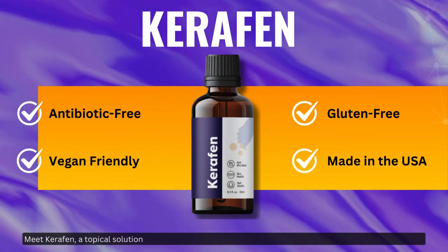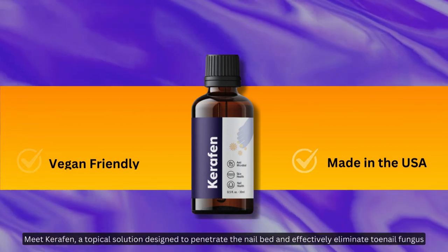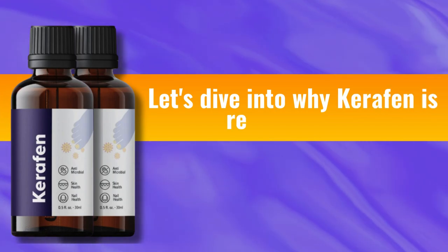Meet Carafin, a topical solution designed to penetrate the nail bed and effectively eliminate toenail fungus. Let's dive into why Carafin is revolutionary.